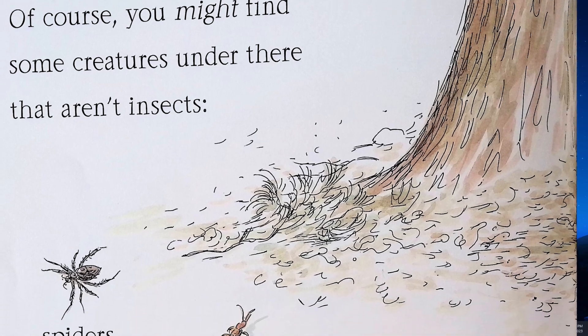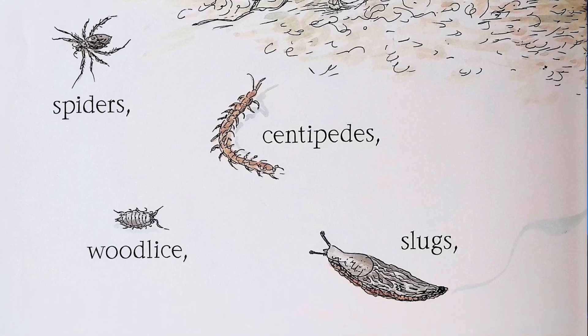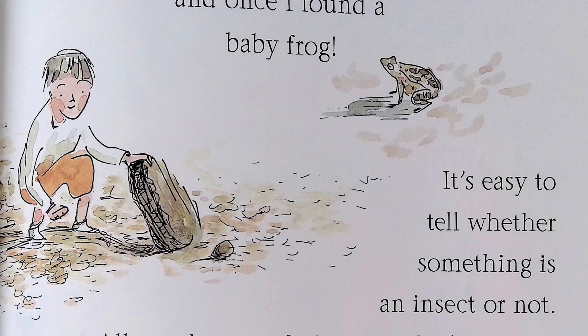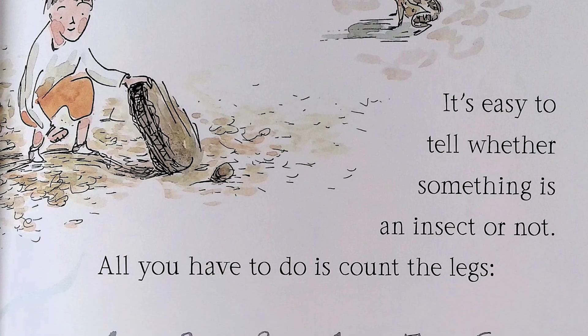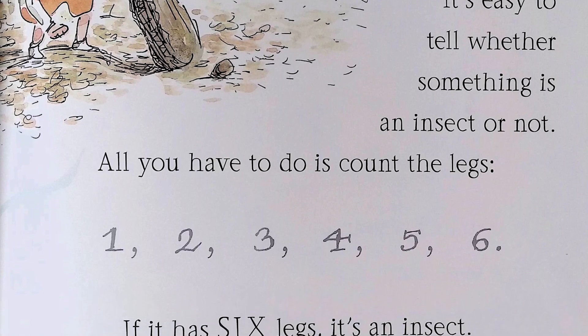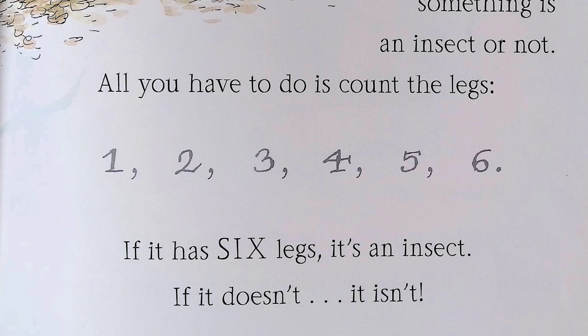Of course, you might find some creatures under there that aren't insects — spiders, centipedes, wood lice, slugs. And once I found a baby frog. It's easy to tell whether something is an insect or not. All you have to do is count the legs: one, two, three, four, five, six. If it has six legs, it's an insect. If it doesn't, it isn't.